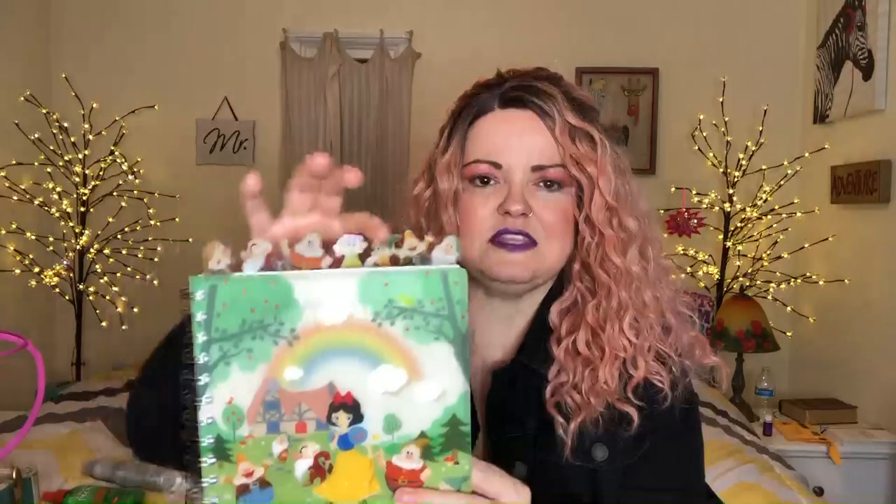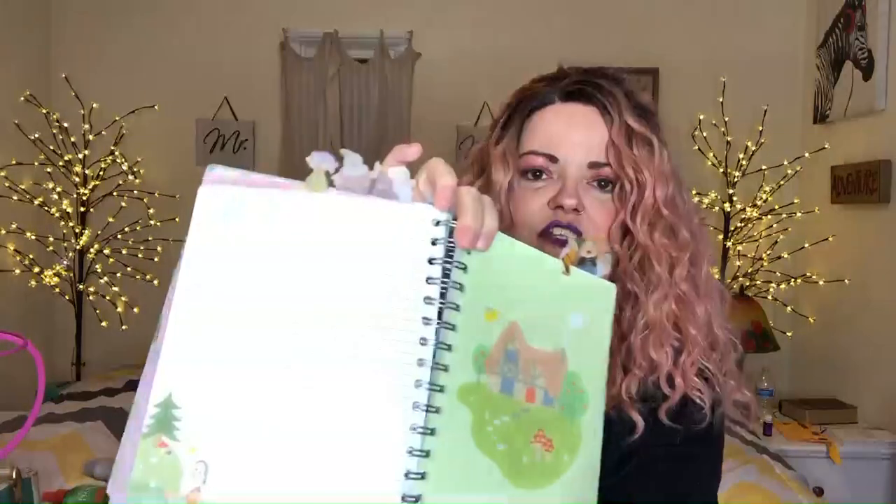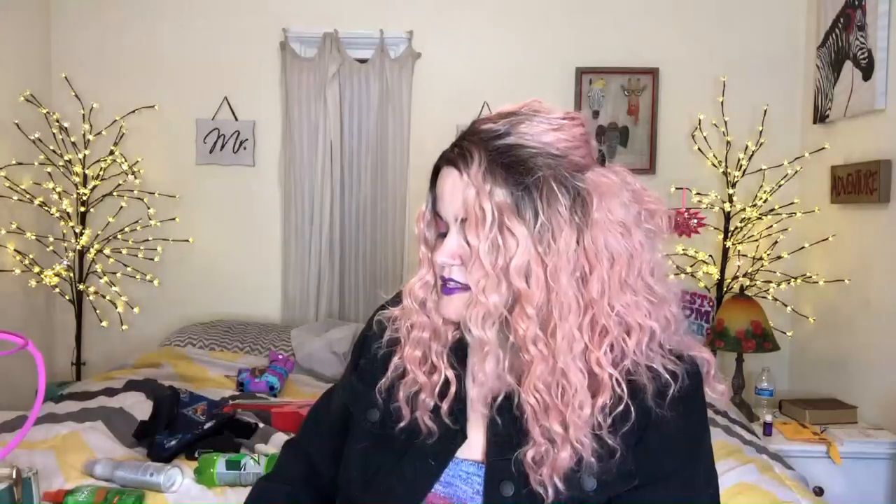The next thing is this notebook — it's a Snow White journal. It was about $12 at Books-A-Million. It's just a plastic cover, not super expensive, but it's got all these little tabs that are actually the dwarfs. When you open it, each little tab opens up to a different little scene — there's Dopey — and I just thought it was adorable. I use it for the podcast and for my YouTube channel to write down ideas and facts, like the prices of items so I can tell you what they are in case you want to get some of these things.